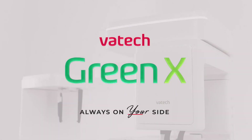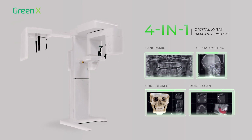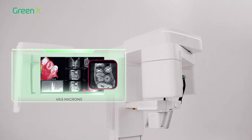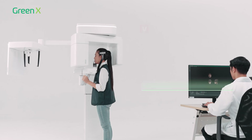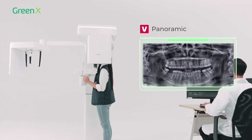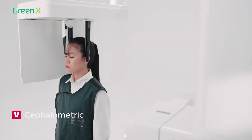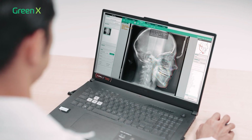Vartek Green X is an extraordinary 4-in-1 digital X-ray imaging system boasting the highest CBCT resolution of 49.5 microns in the market. An instrument of precision with unparalleled diagnostic accuracy, Green X provides practitioners unprecedented levels of clarity and a more comprehensive view of critical anatomy.